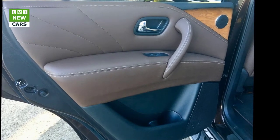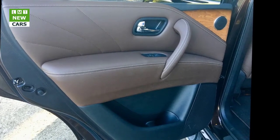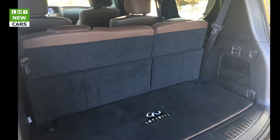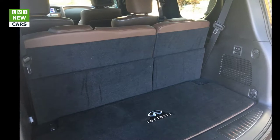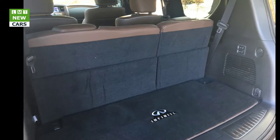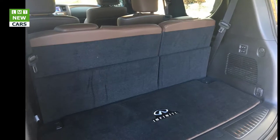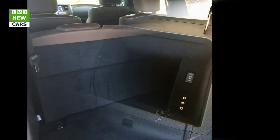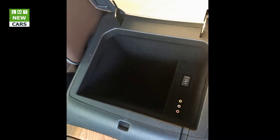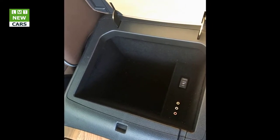Visibility all around is excellent. Thin A-pillars and a commanding view allow for excellent sight lines. Power folding side view mirrors with auto-dimming aid in tight parking spots. A surround view monitor creates a virtual 360-degree view of objects around the vehicle, making maneuvering into parking spots easy. Sun visors block all sun glare when positioned over the side windows.